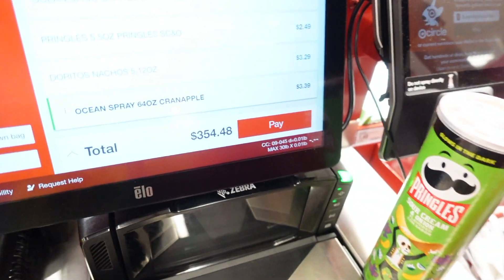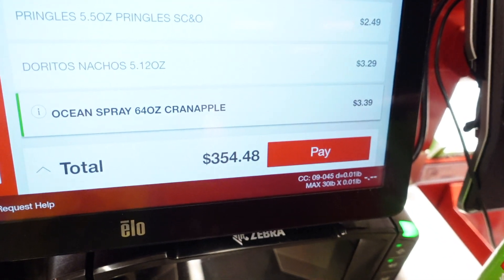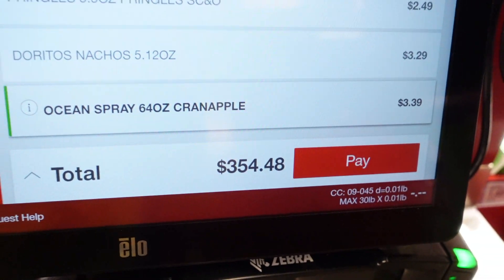See y'all, this is the price — you see that screen? Yeah, that's outrageous.